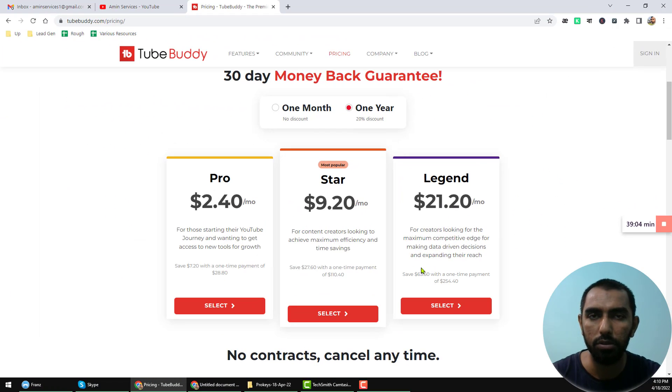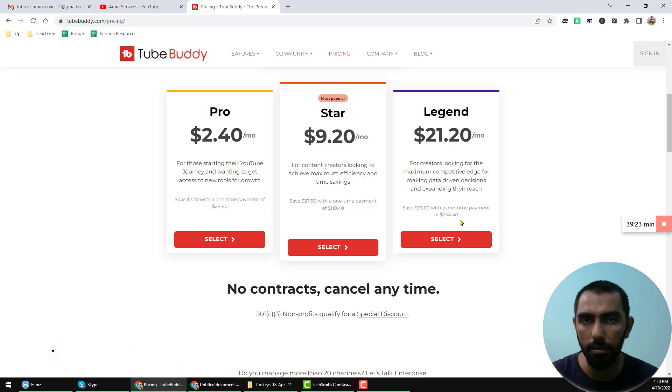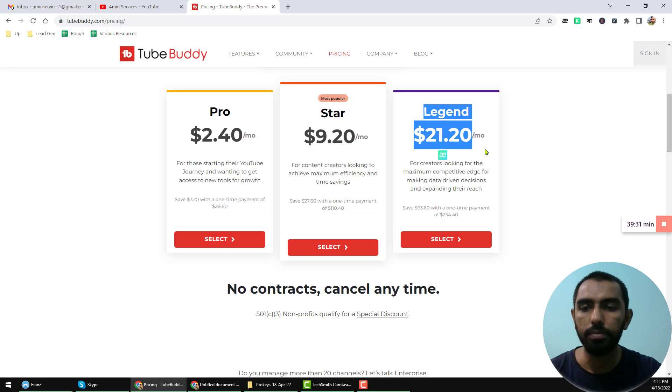But at the bottom, you will find the one time payment system also for the Pro, Star, and Legend account. The one time payment for the Legend account is $254.40.